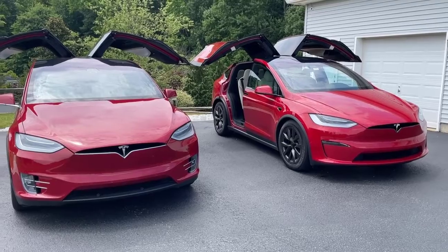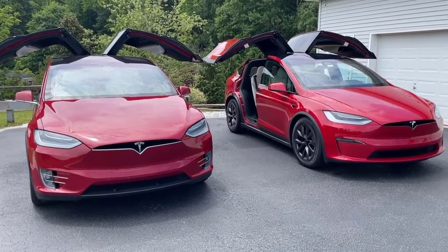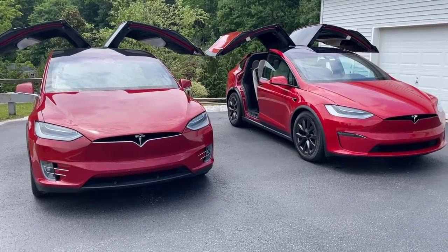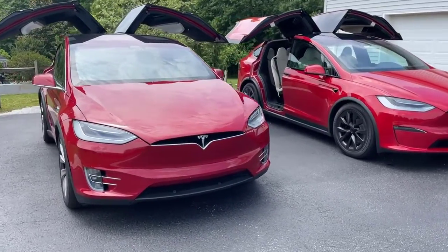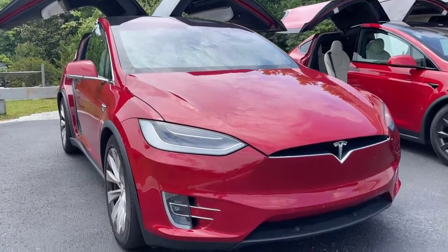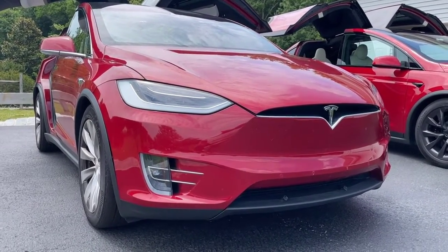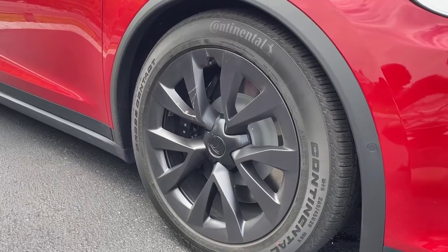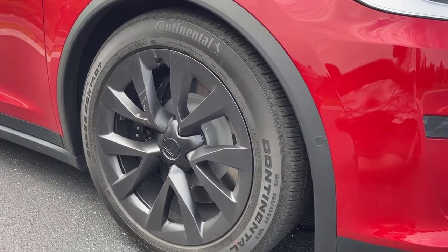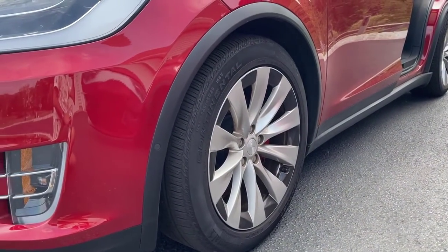Personally, I like silver more than black, but I guess that's very subjective. I also noticed that the color — the red shade — is slightly different between 2019 and 2022. The 2019 model is more towards red, whereas the 2022 model has a little touch of orange in it. I also noticed that the brake calipers are a different color: on the 2022 model it's all black, whereas in the 2019 model the brake calipers are red.